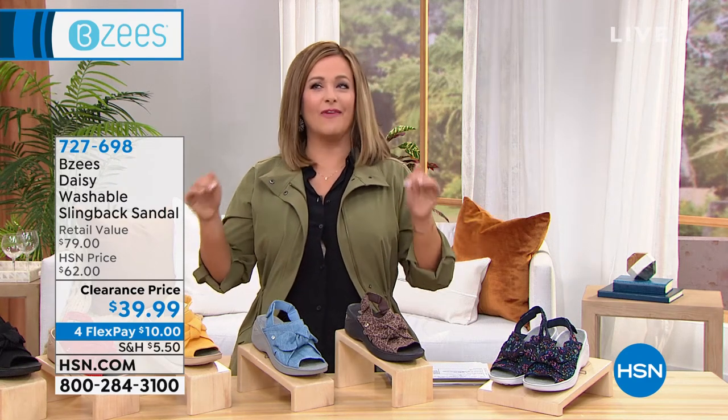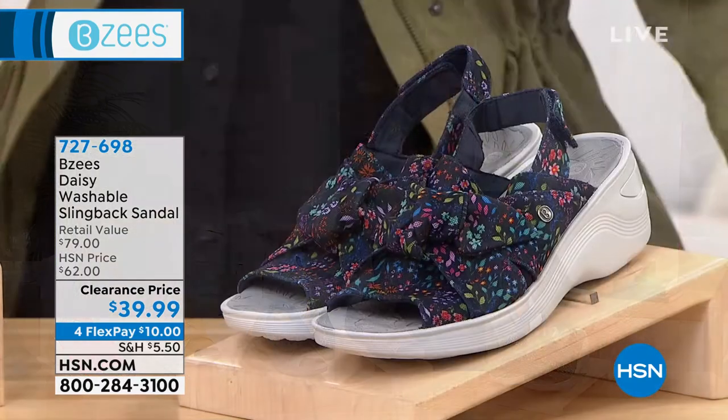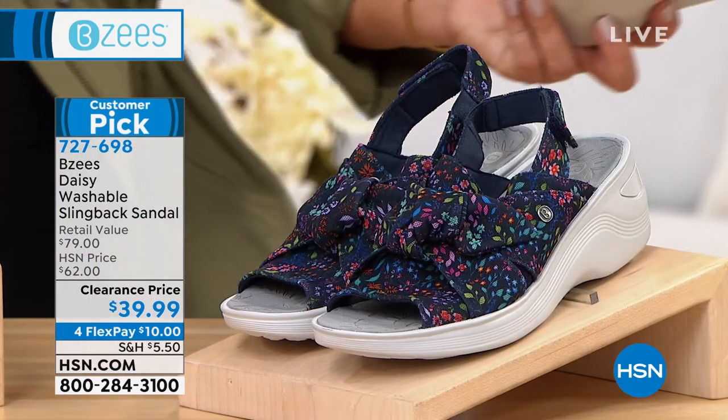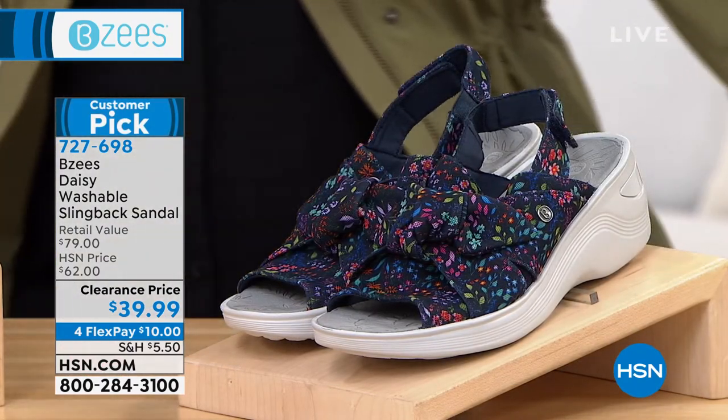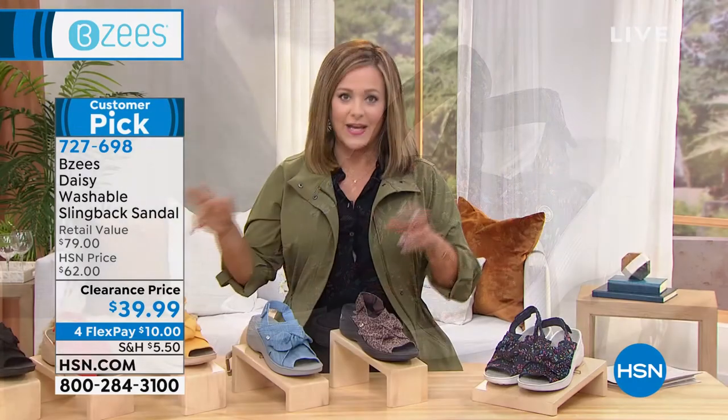The shoe that you saw Renee wearing is very, very popular. We took a favorite customer pick that you already loved and we marked it down from $62 to $39.99. You know why it's marked down? Because we are already, believe it or not, focusing on fall fashion.